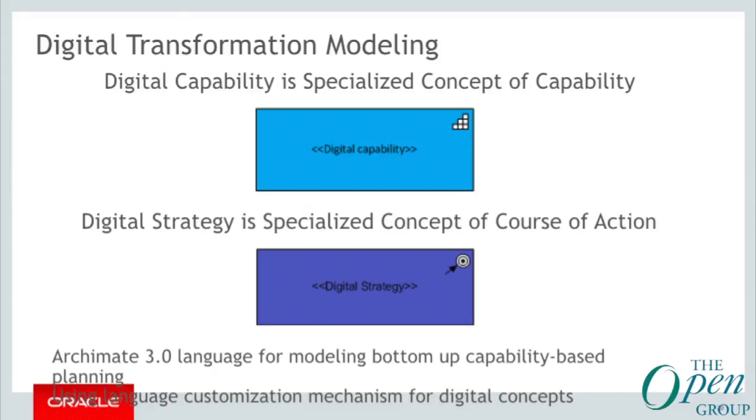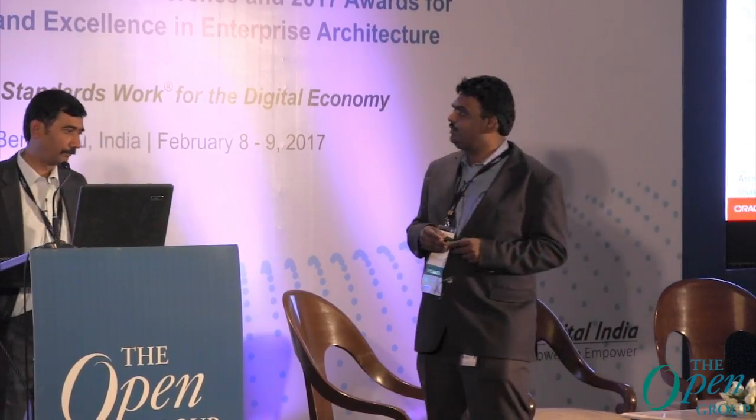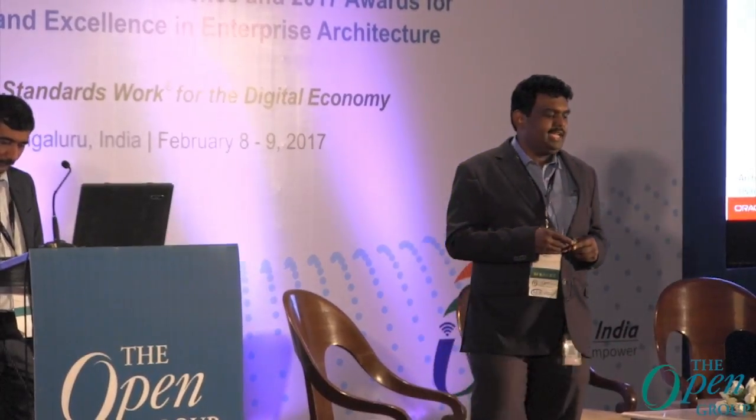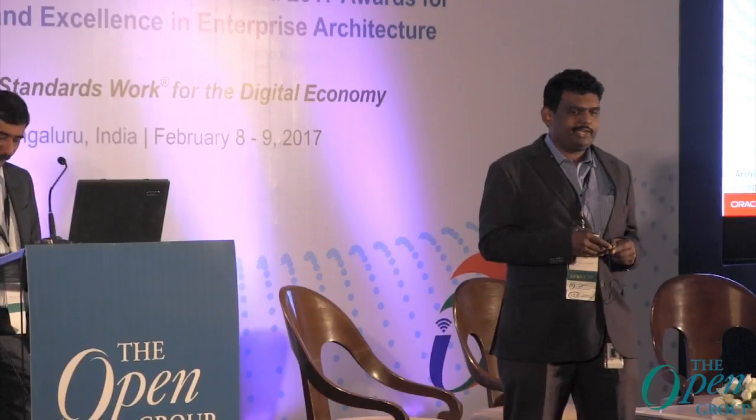We use ArchiMate 3, which has strategy modeling for capability-based planning, and it also allows tracking of EA architecture planning, realization, and edition. It is a very good platform for ArchiMate 3 for everything planned — modeling a strategy. What we did is we took the specialization of it to fit the digital mapping. We use the digital capability as a specialization of the resource capability, then digital strategy which is the specialization of course of action.